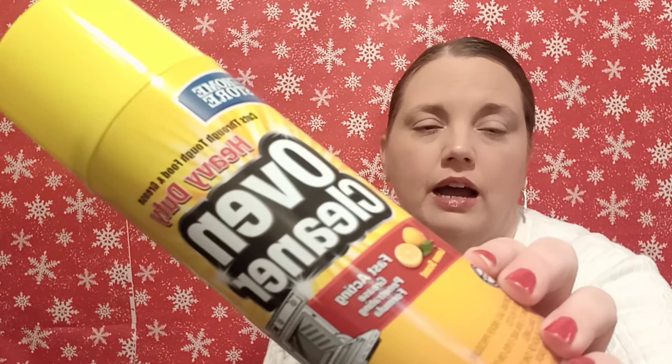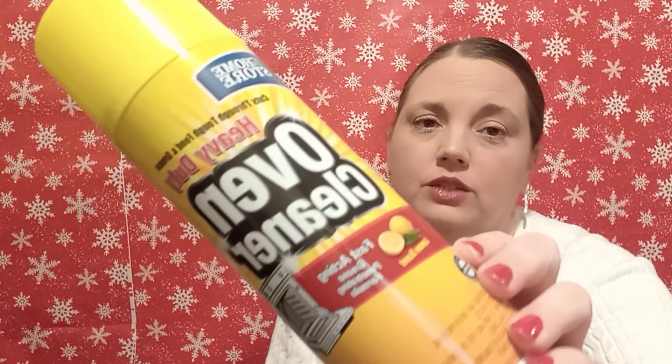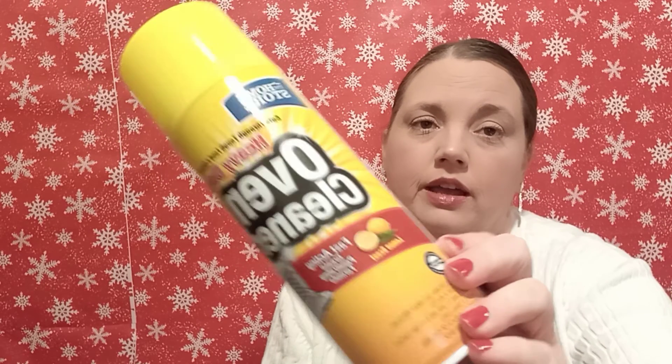I got this oven cleaner. I've heard other people hauling it from Dollar Tree and they say it's really good and comparable to regular oven cleaner. I just thought I'd give it a try. Who knows when I'm going to get around to doing that, but I'll have it when it's time.